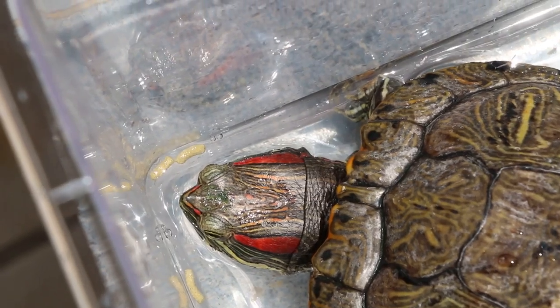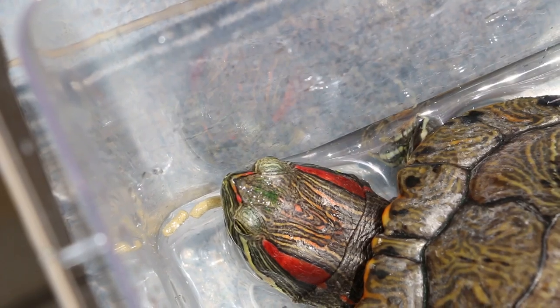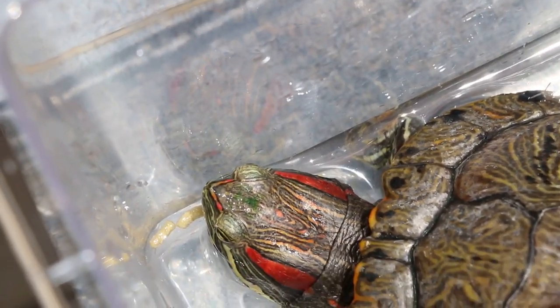Terrapins drink water. Normally, terrapins eat with the food inside the water, so they don't eat directly.